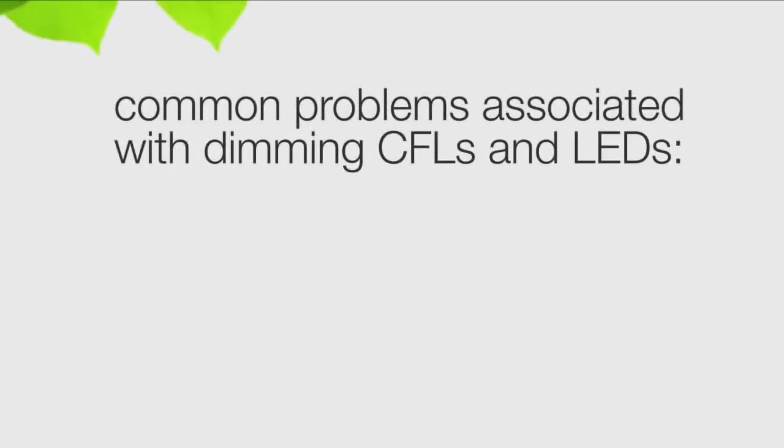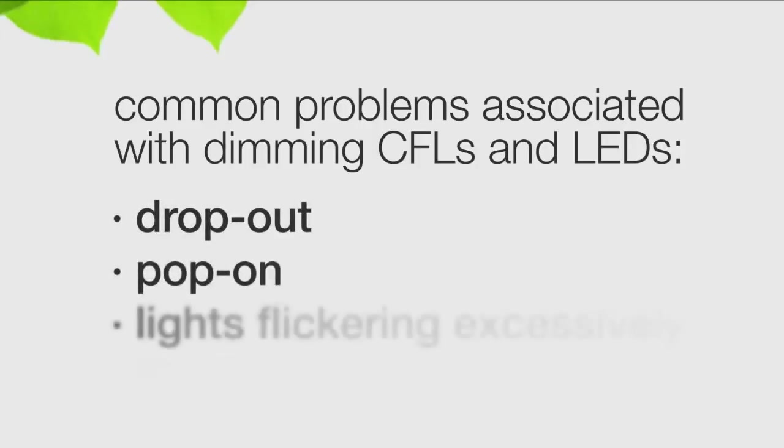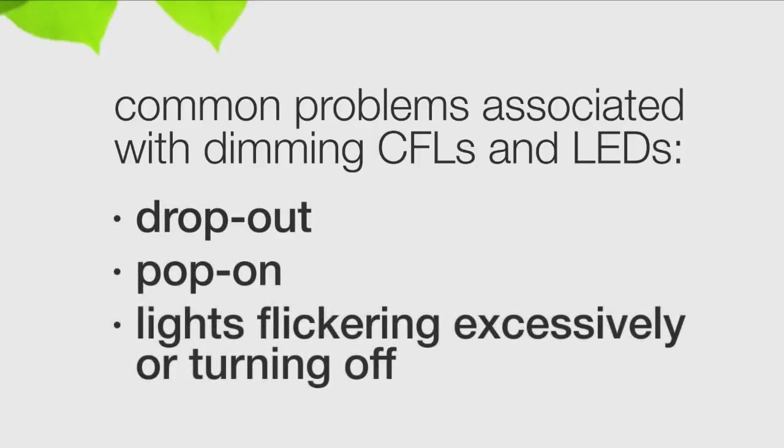C.L dimmers help alleviate common problems associated with dimming CFLs or LEDs with a standard dimmer. These problems include drop-out, pop-on, and lights flickering excessively or turning off.